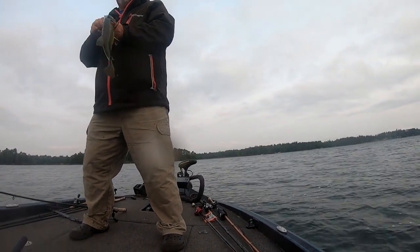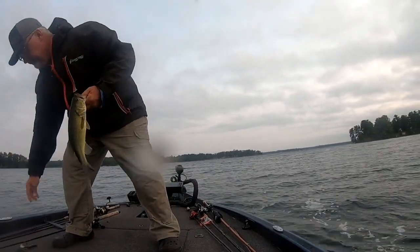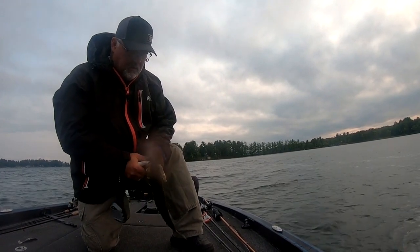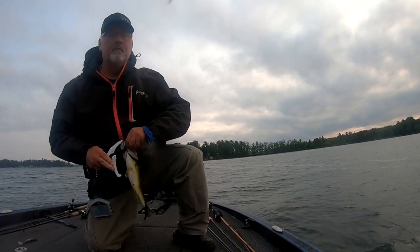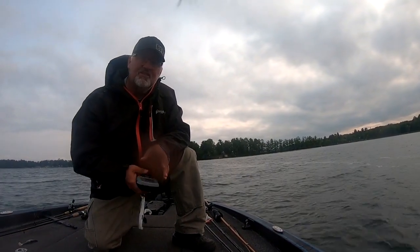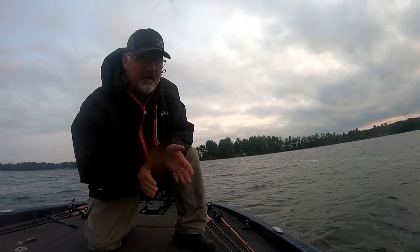Fish number one — largemouth on a swim bait, 1.49. My understanding is the lake is loaded with that based on the survey report. It's supposed to have a lot of bass, so we'll see. Hopefully we can catch some good ones, but it's a start.